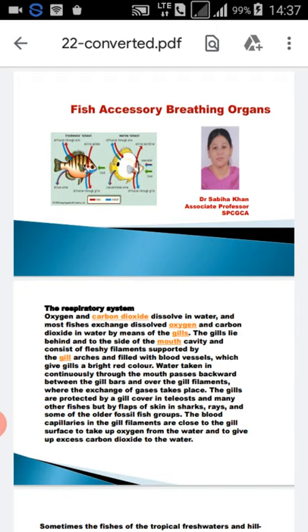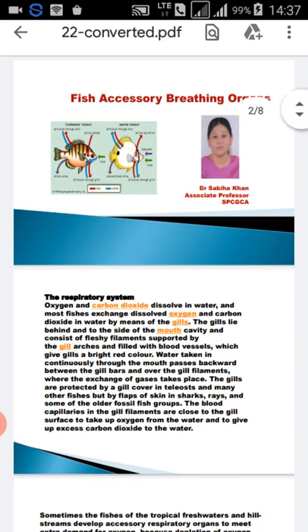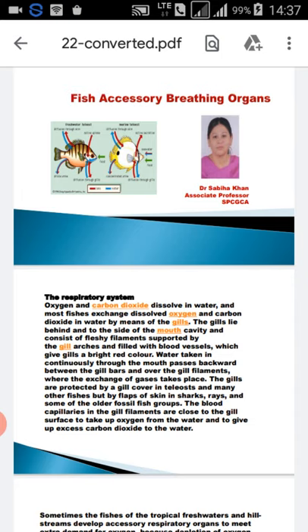Fishes are the creatures of water. How does oxygen go inside the body? Fishes take the oxygen which is dissolved in water and give out carbon dioxide. The water enters the mouth, goes backward through the gills, and then comes out along with carbon dioxide.